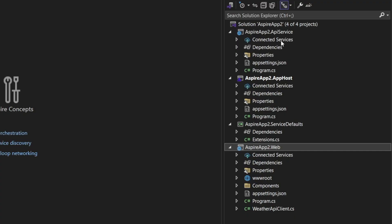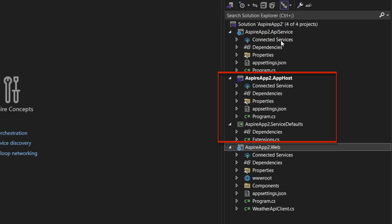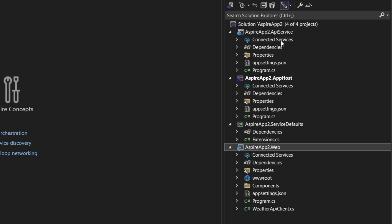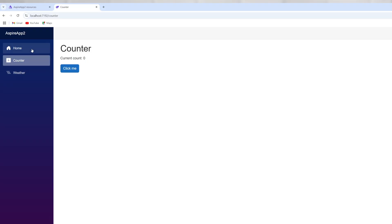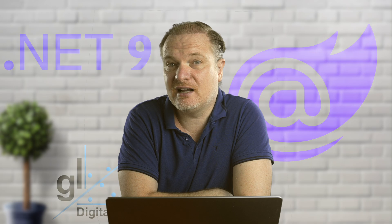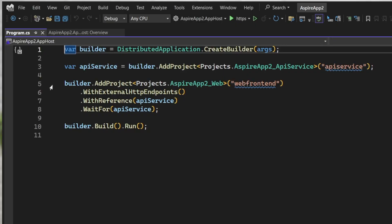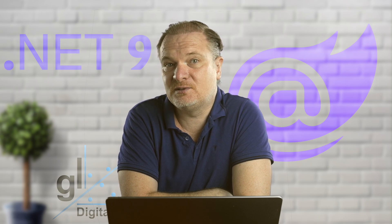In a simple example where you have a solution consisting of a Blazor component and a Web API component, you can easily add .NET Aspire Orchestrator support through Visual Studio, where necessary extra .NET projects will automatically be added to your solution along with relevant middleware configurations. The developer doesn't need to be concerned with the details — your solution will automatically be set up to leverage the benefits provided by the .NET Aspire Orchestrator, while the components themselves remain loosely coupled.